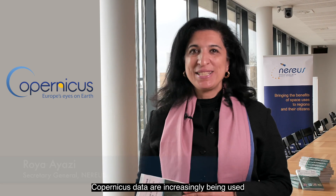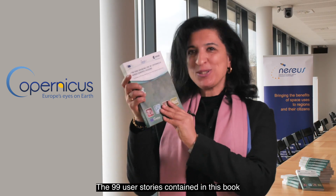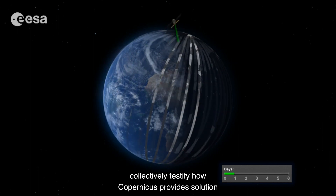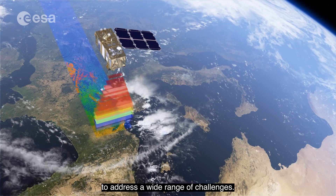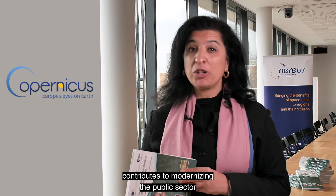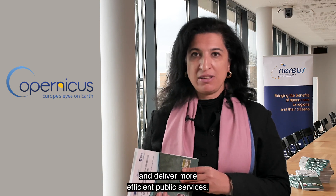Copernicus data are increasingly being used by local and regional authorities across Europe. The 99 user stories contained in this book collectively testify how Copernicus provides solutions to address a wide range of challenges. There are many portraits showing how the system contributes to modernizing the public sector and delivering more efficient public services.